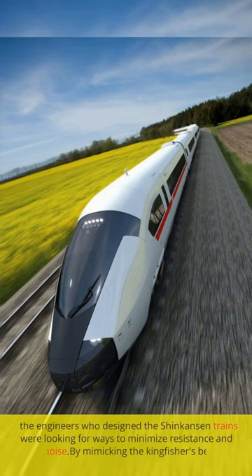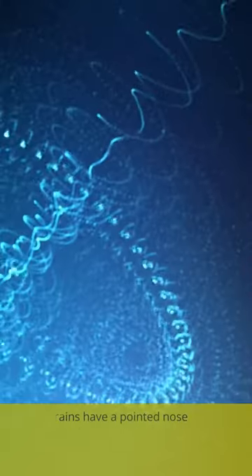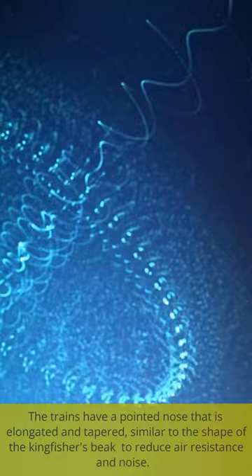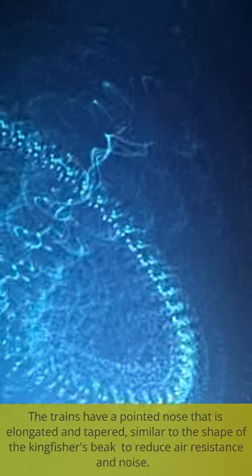The engineers who designed the Shinkansen trains were looking for ways to minimize resistance and reduce noise. By mimicking the Kingfisher's beak, they were able to create a train that was both fast and quiet. The trains have a pointed nose that is elongated and tapered, similar to the shape of the Kingfisher's beak, to reduce air resistance and noise.